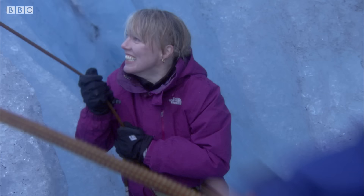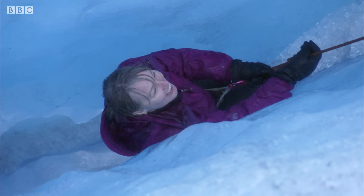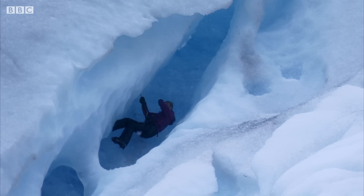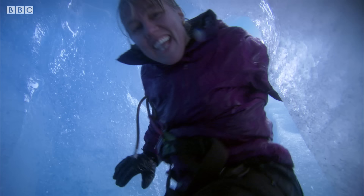I'm going to try to abseil right into the heart of the glacier to see for myself how it moves. That was amazing!